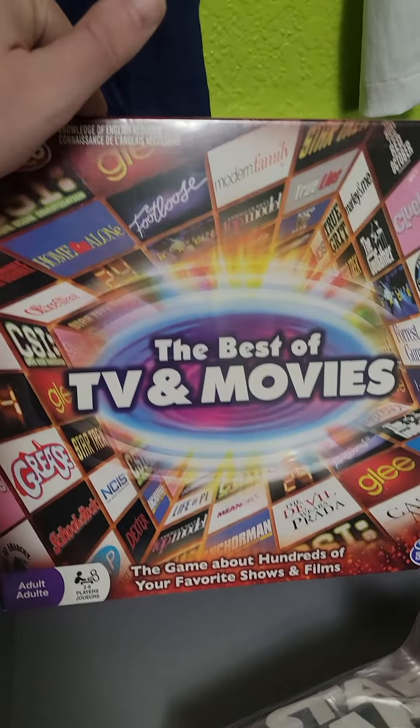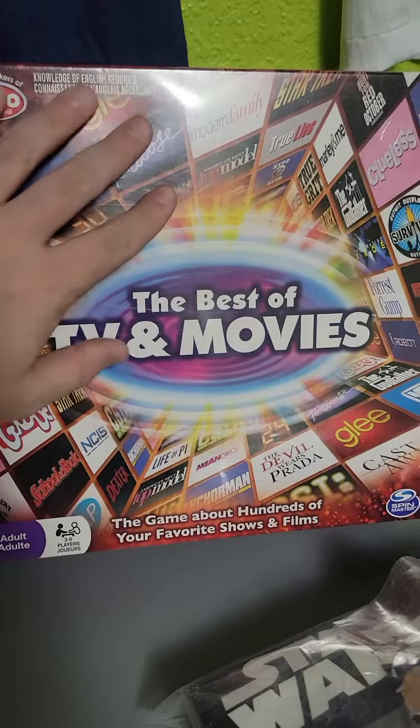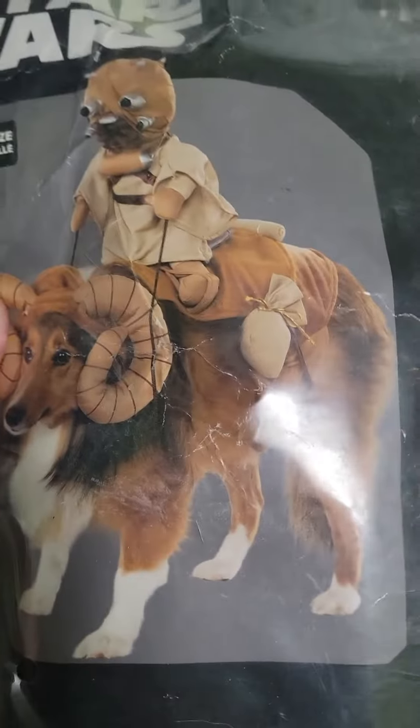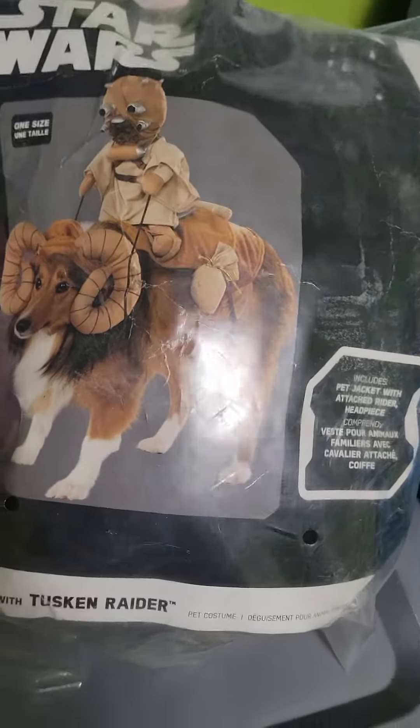This one only sold for $25, not gonna make too much on that. I actually bought this for my dog but it did not fit her, so it's going out to a new home. This was a $40 item.